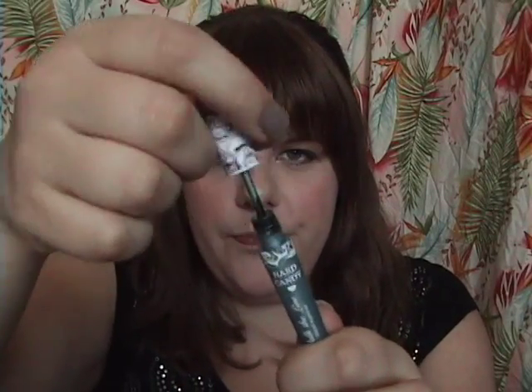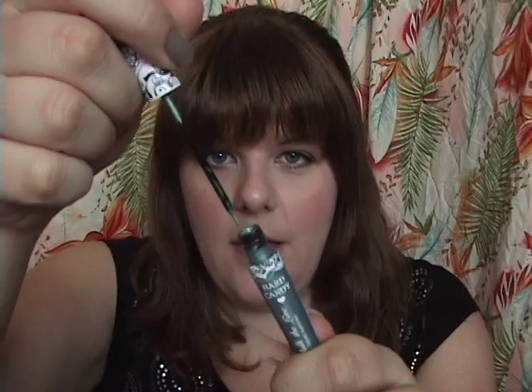I also got another liquid liner — it's Hard Candy from Walmart and it's just a turquoise color, I think it's just called Turquoise. It's got a little brush applicator and I've actually been wearing this one right now. I applied it and it worked, so I'm quite happy with that. It's really made me fall in love with this sort of all-over sweep of shadow and then a bright pop of liquid liner. I'm enjoying that look, so I actually purchased another one which I'll talk about later.